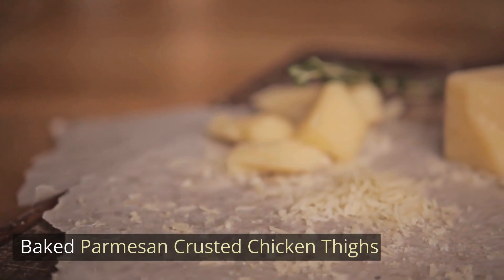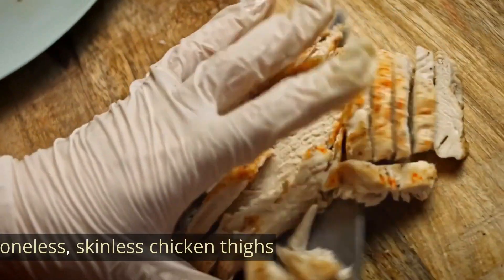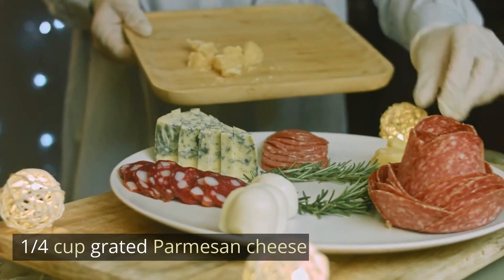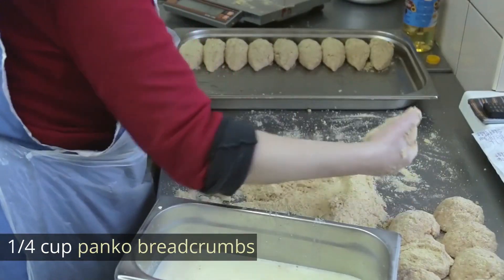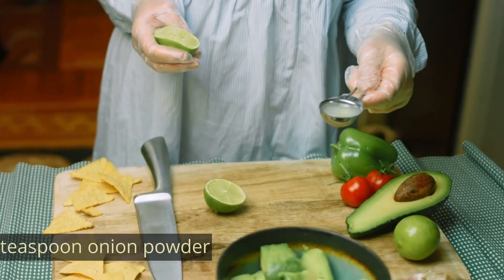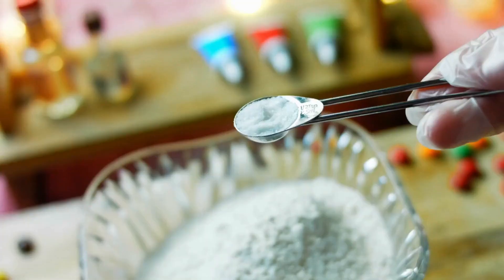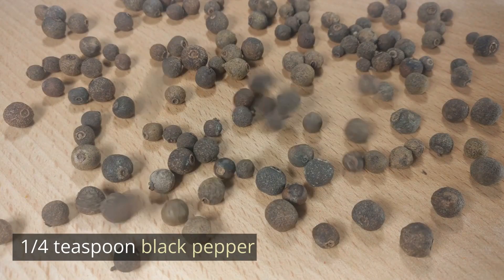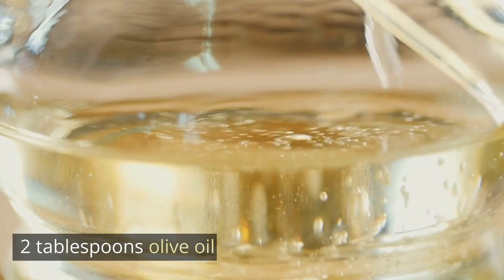Baked parmesan-crusted chicken thighs. Ingredients: 8 boneless, skinless chicken thighs; 1/4 cup grated parmesan cheese; 1/4 cup panko breadcrumbs; 1/2 teaspoon garlic powder; 1/2 teaspoon onion powder; 1/4 teaspoon salt; 1/4 teaspoon black pepper; 2 tablespoons olive oil.